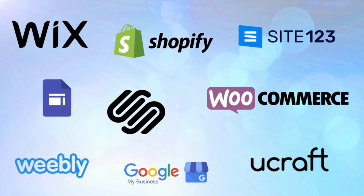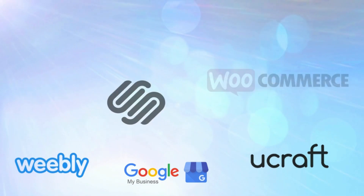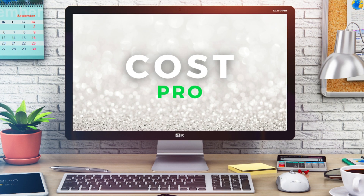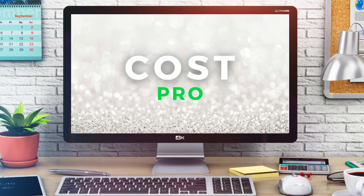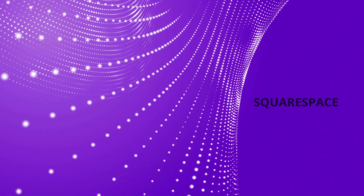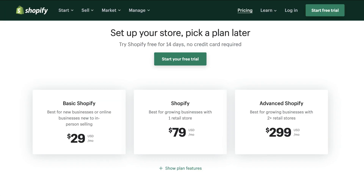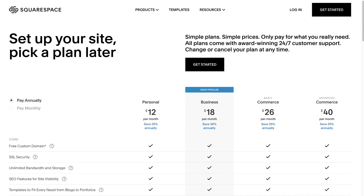The leading advantage and reason why individuals go for website builders over getting their website built by a professional web developer is because of the associated price tag. With popular website builders like Shopify, Wix and Squarespace, prices start from $0 through to around $30 per month for a premium small business website.